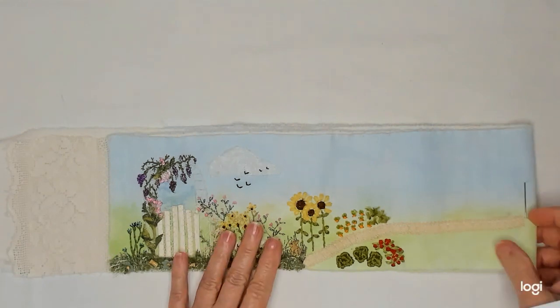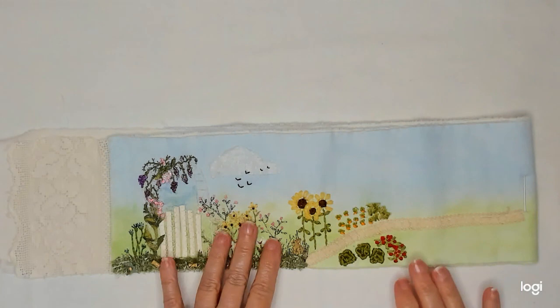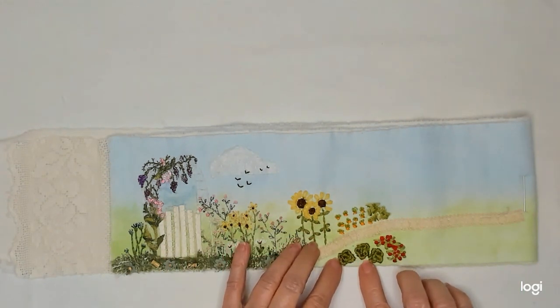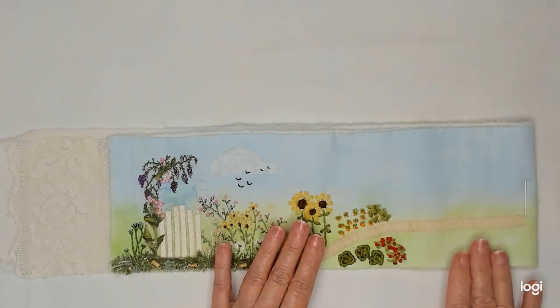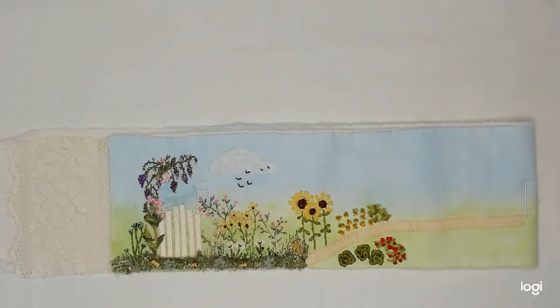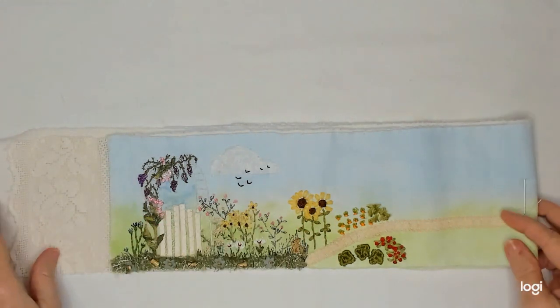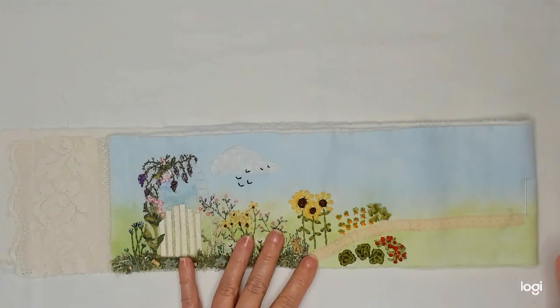Last week I came on and showed you where I had gotten, which was the sunflowers. I called this lettuce, but I've since decided it's cabbage, and I didn't decide that on my own. Someone left me a comment and said they looked a lot like cabbage, so I'm changing them — they're cabbage now. Thank you for suggesting that. They do look more like a cabbage.